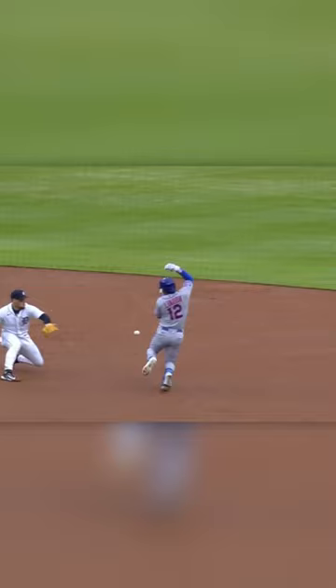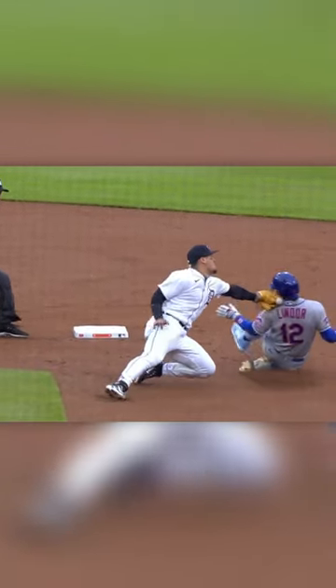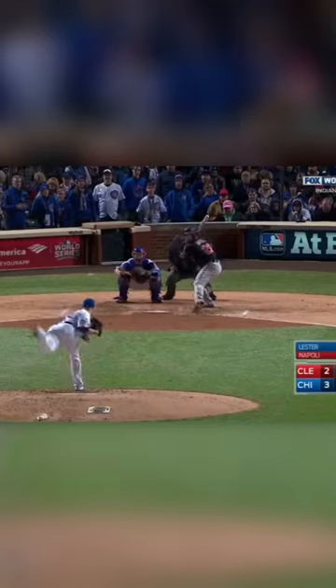He's certainly had his share of diving tags as well. Here's two times he did so since signing with the Tigers, both to prevent a runner from getting an extra base, as well as a sliding one during the 2016 World Series versus the Guardians. When a ball is approaching the bag and Javier is anywhere close, you might as well just walk back to the dugout.